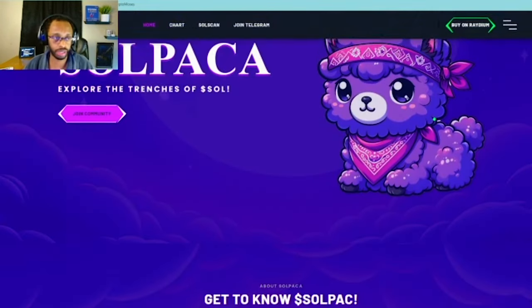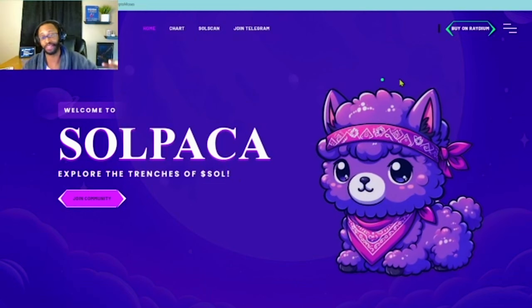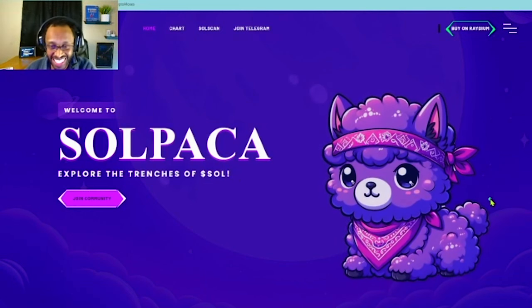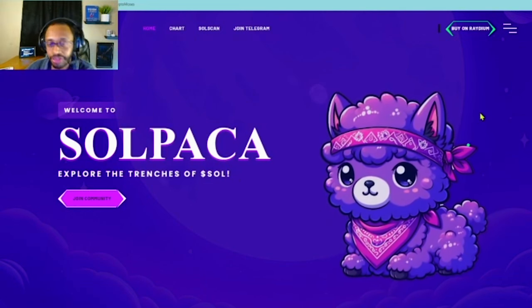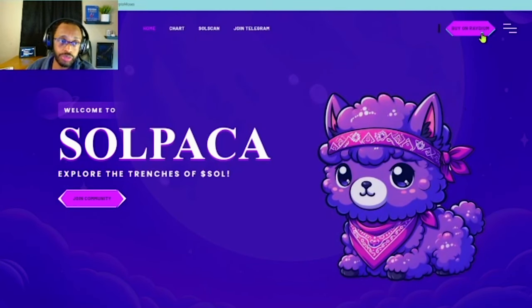The idea here is it's going to be on the Solana network — that's why it's got the name Sol. I really do love the website. This thing is so damn cute and you've got the little mouse hover effect. Really well developed. So you buy it on Radium — that's the only place to find it.